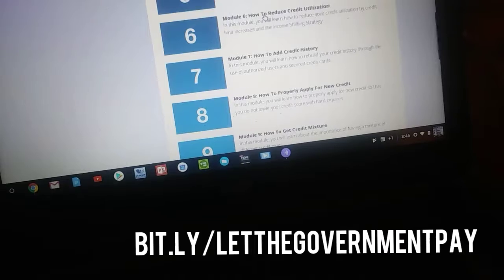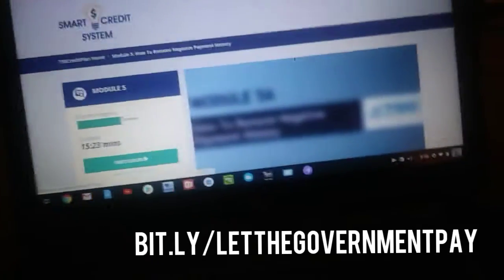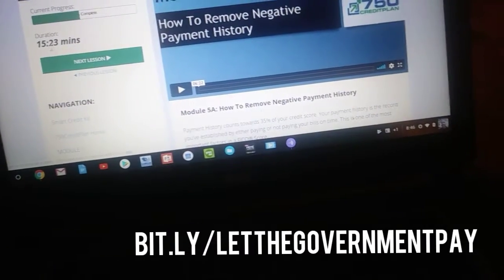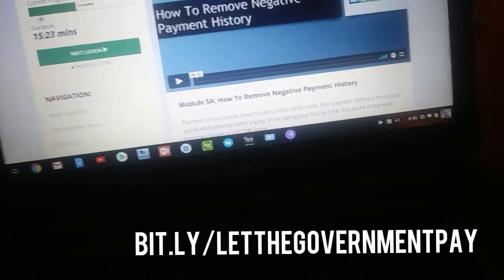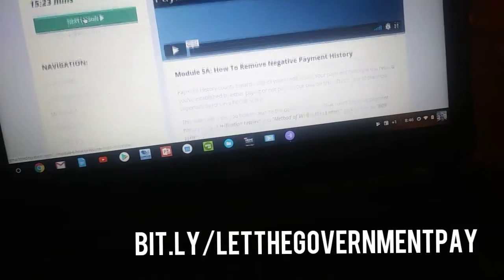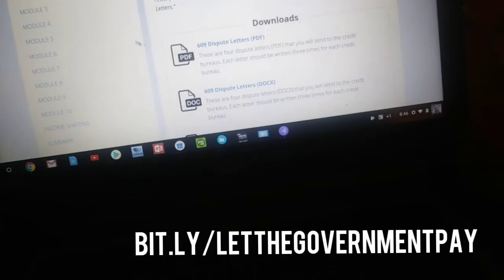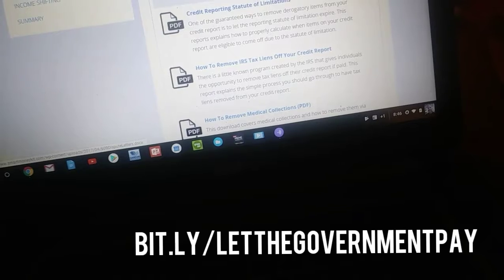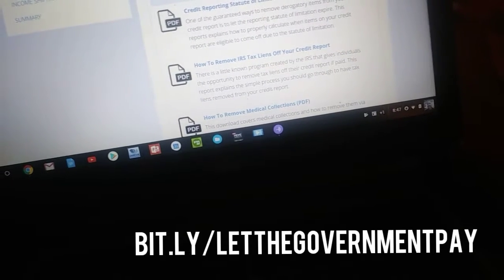I'm going to pop into one module real quick to show you what it looks like. Let's go to module five and click in there. That first lesson is 15 minutes and 23 seconds. It tells you how much progress you've done in the system — I've completed 50% of this. You get navigation, all the modules, and your dispute letters. It tells you how to remove them. We actually give you four dispute letters that you would send to the credit bureaus — each letter should be sent three times for each credit bureau.